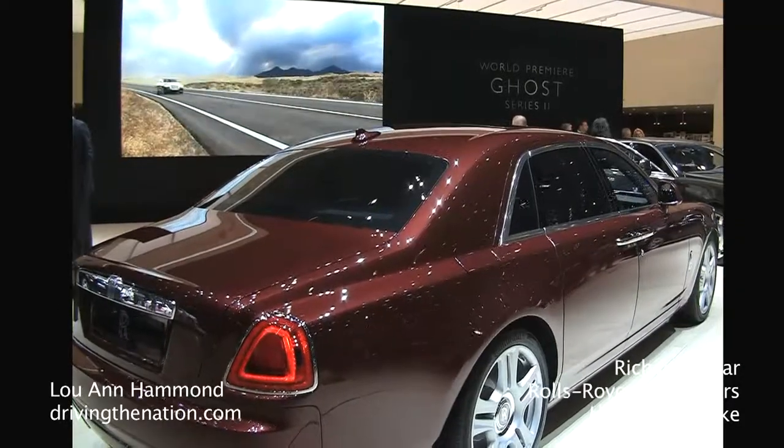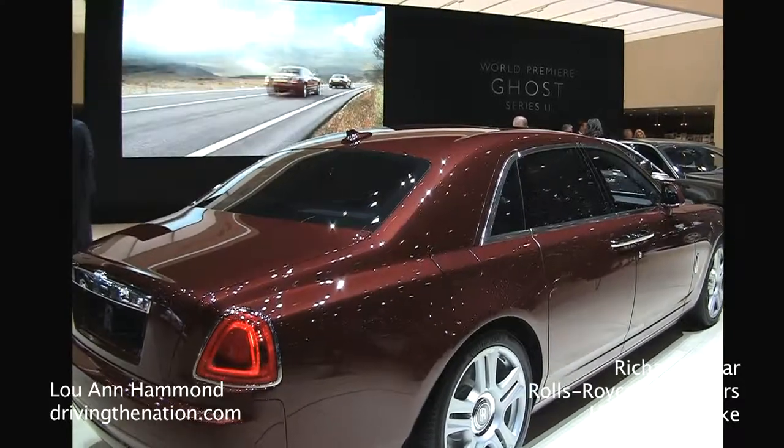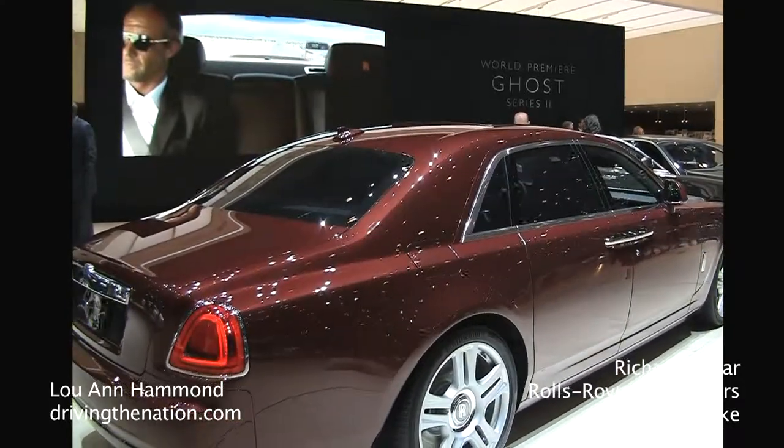Hi, I'm Luanne Hammond, drivingthenation.com. I am here with Richard Kohler, the head of Bespoke for Rolls-Royce. On the Ghost Series 2 you will have some Bespoke that is exclusive at this moment to the Ghost 2.